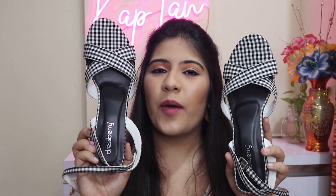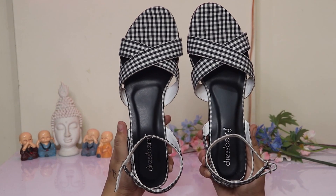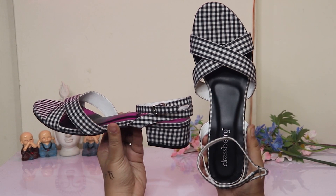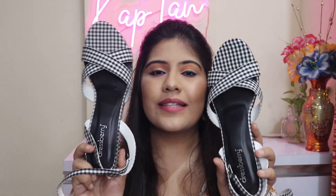Next are these heels from Dressberry in black and white. They are very small heels but perfect for me. It's in black and white so it will always remain in trend and will go with all outfits. I never had anything like this in my shoe collection, so I wanted something different. As I said, Dressberry — whether it's bags, clothing items, or the shoe section — their products are good. It's quite comfortable and quality wise it's up to mark, so it's absolutely worth the price.